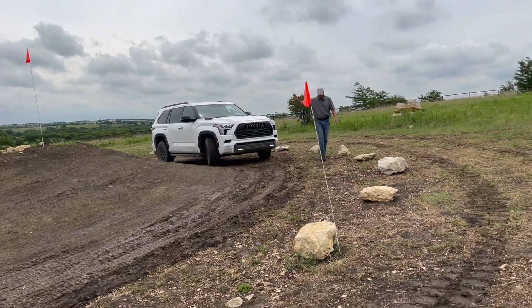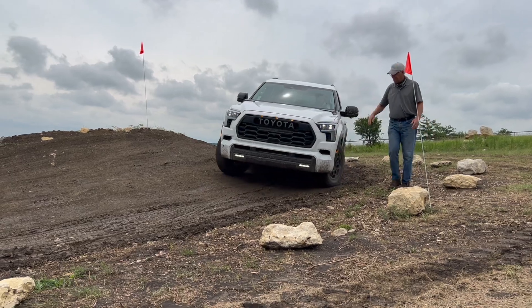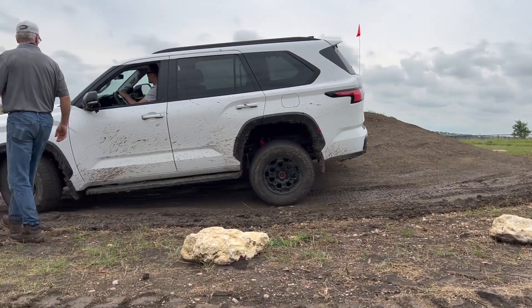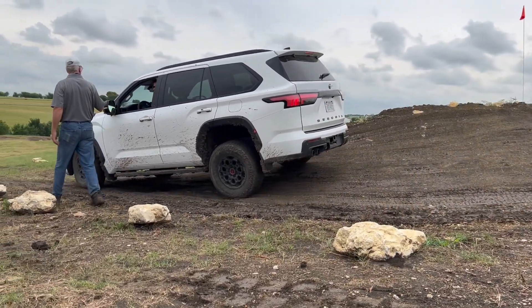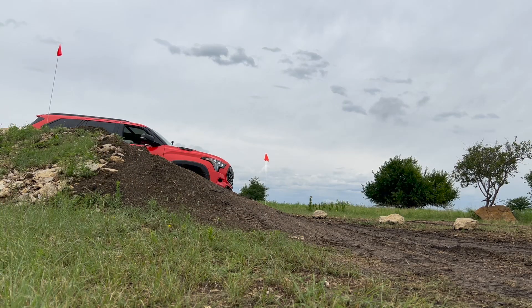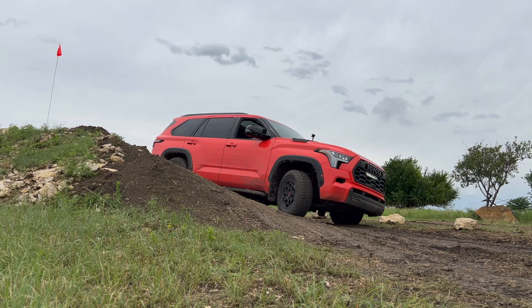The next obstacle was an off-camber section where you could get the Toyota up to about 30 degrees depending on how high up you wanted to go. I really compared this to the 4Runner — since the 4Runner has a more narrow wheelbase, I'm not as comfortable at that degree of tilt as I was in the Sequoia. I'm most comfortable in the Tundra because of the longer wheelbase, but the Sequoia felt really planted at about 30 degrees. I didn't feel like I was going to roll over. It felt nice and comfortable.